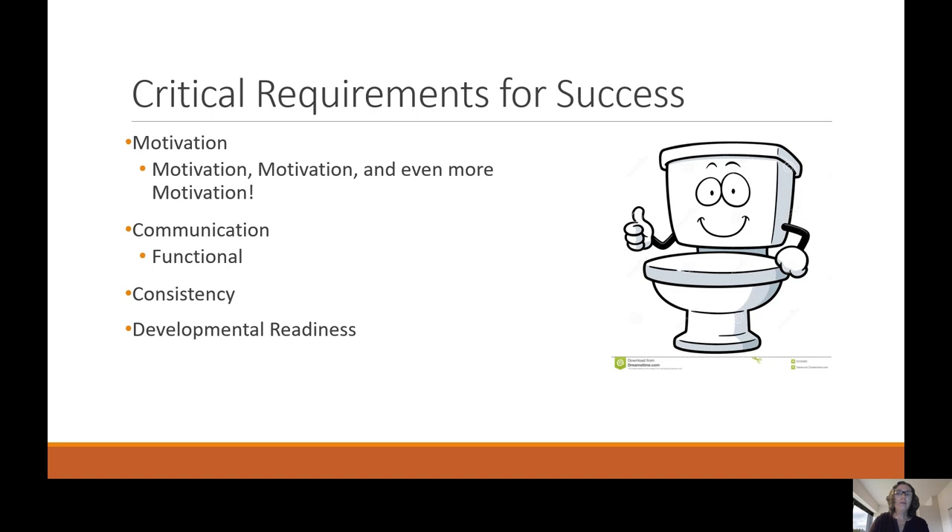Some critical requirements for success. Motivation — it's very important that the child is motivated to use the potty. They need to be able to communicate functionally, whether that is with words, sign language, gestures, or pictures, that they can get across that they need to use the bathroom. There must be consistency with potty training routines, and they need to be developmentally ready to begin potty training.